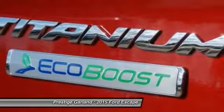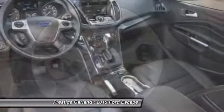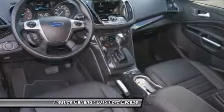Power liftgate, power passenger seat, driver airbag, power steering, adjustable steering wheel.